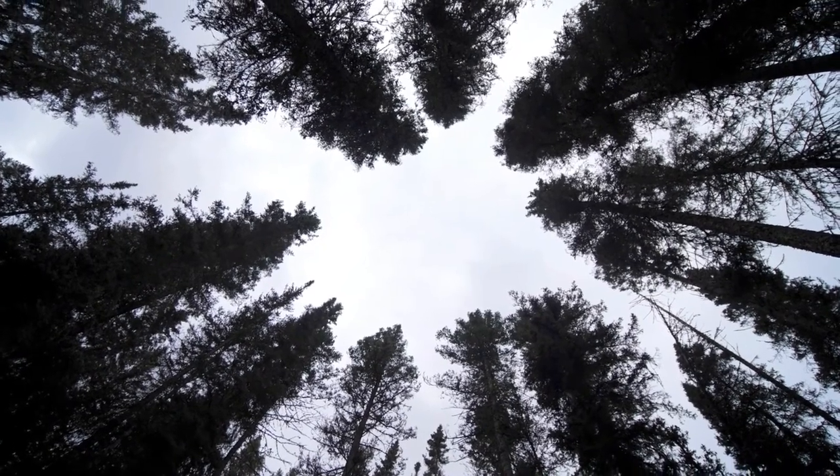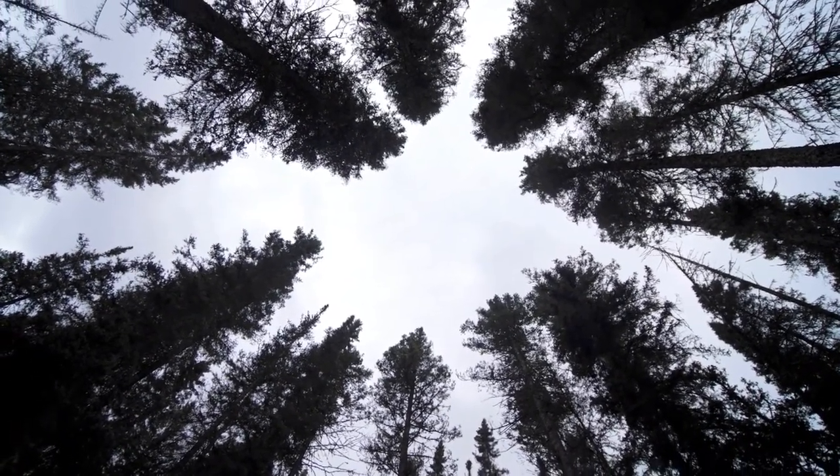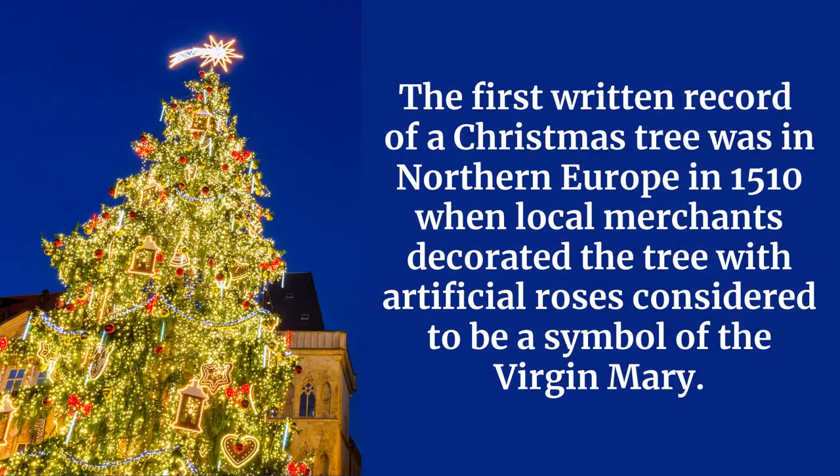The Christmas tree, which is the white pine, was introduced in the United States by German settlers in the early 1800s. The first written record of a decorated Christmas tree was from Northern Europe in 1510. Men of local merchants decorated a tree with artificial roses, considered to be a symbol for the Virgin Mary.